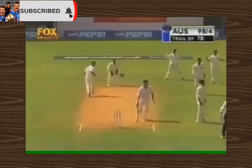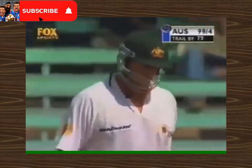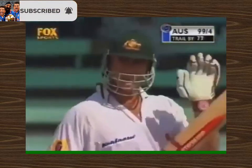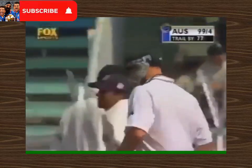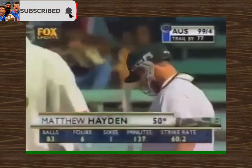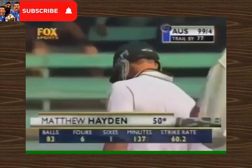Harbhajan Singh continuing, another single. That score now moves on to 99 for 4. And that single brings Hayden up to his off century. It's been a very, very good contribution.